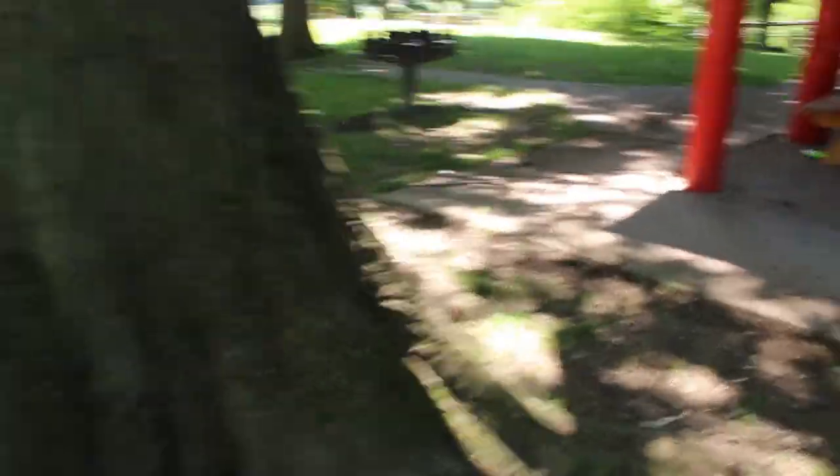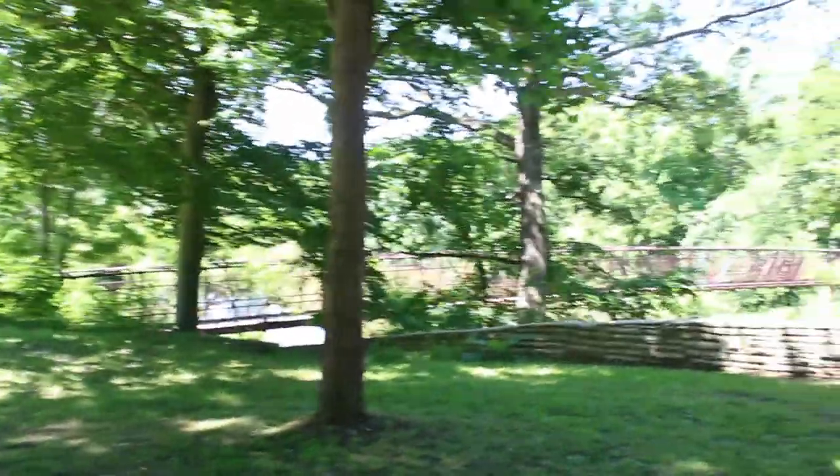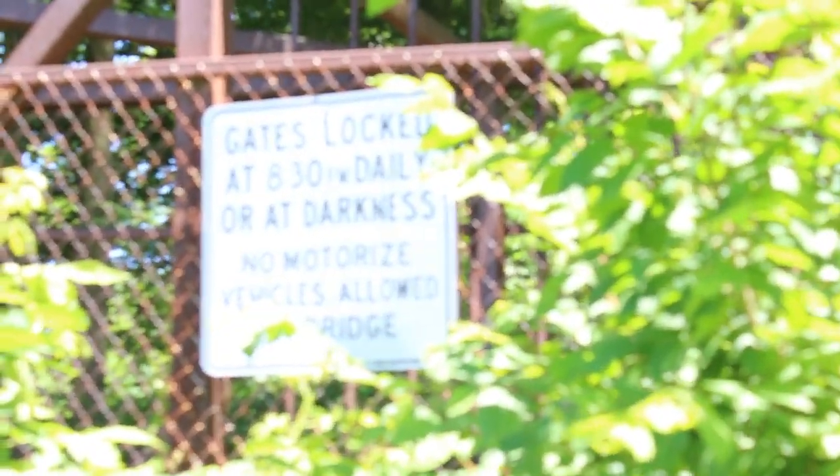Let's see if we can get there — I hope I'm not just showing you something we can't reach. All right, let's head on down to that bridge. I can tell from right here that it's locked. There's a sign here — let's see what it says. Gates locked at 8:30 p.m. daily, or at darkness. No motorized vehicles allowed across the bridge. So why is it locked now, I wonder?